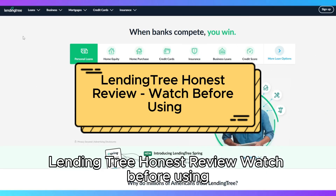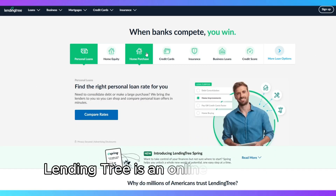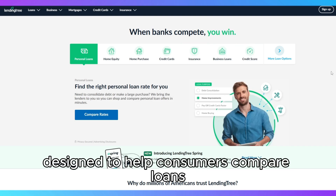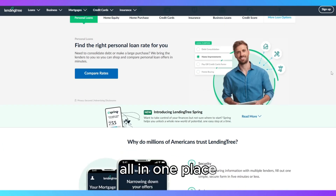LendingTree is an online marketplace designed to help consumers compare loans and financial products from multiple lenders all in one place.